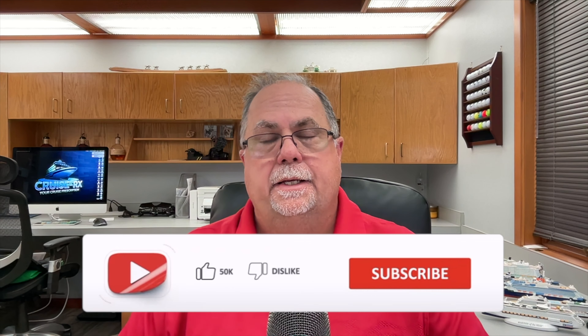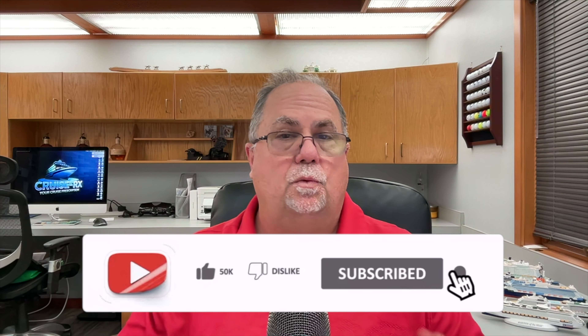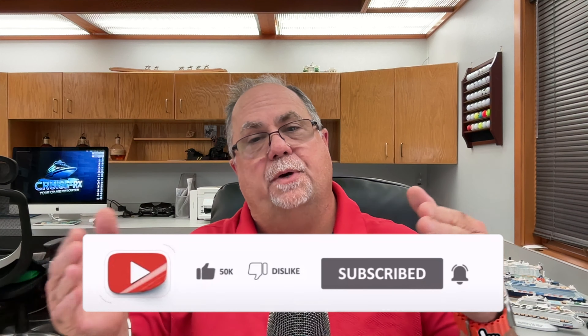Hi everybody, welcome to CruiseRx. I am Peter. Welcome to the channel. As you know, cruise fares have been going consistently higher. It appears that the cruise lines want to make up for all the COVID losses in one fell swoop. So in this video, we wanted to give you five more ways that you can save on your next cruise.